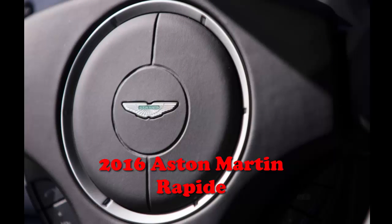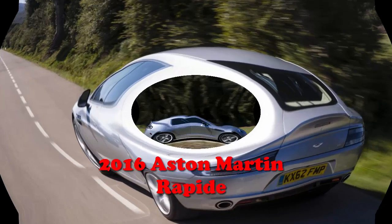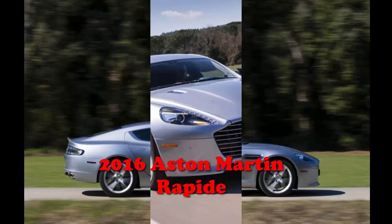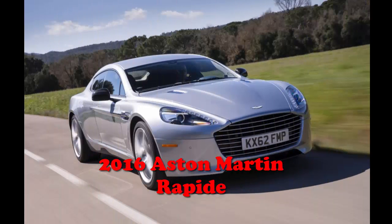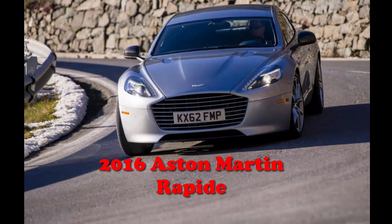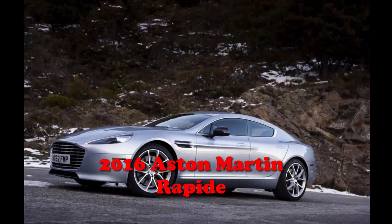To introduce the 2010 model year, the Rapide became the Rapide S for 2014 and saw several updates for 2015, including the addition of an 8-speed automatic transmission. This year it gets the MIII infotainment system, which includes features such as real-time visual readouts of engine BHP and torque.